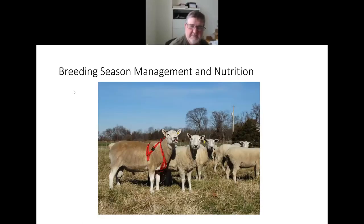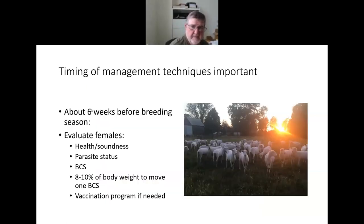Let's talk about breeding season management itself. Timing and timeliness is important — this isn't rocket science. If you pay attention to some details and use proven management techniques, you'll probably have more optimum reproductive efficiency. But the timing is very important because if there are problems, you've got a little time to fix them.